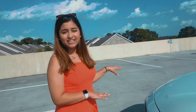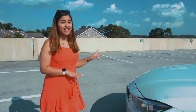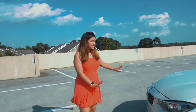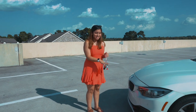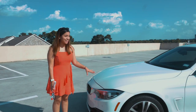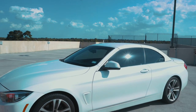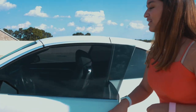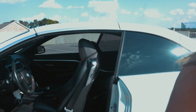Just some info about her — she is a 2018 BMW 430i convertible, so the top comes off. I'll show you guys that in a little bit. She's all black, yes she is a used car, and I love her to pieces. I love driving this thing.